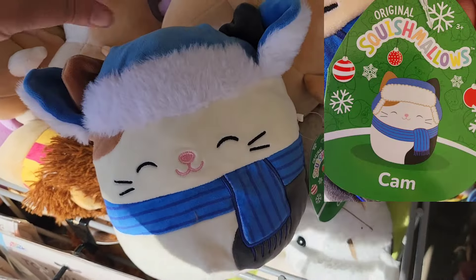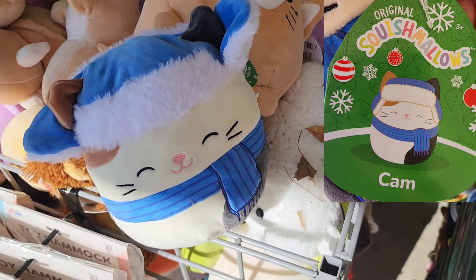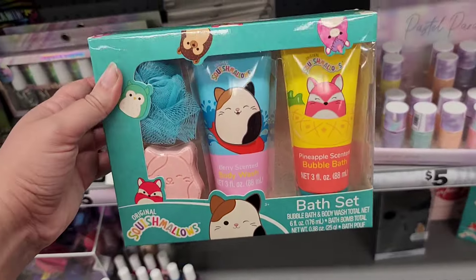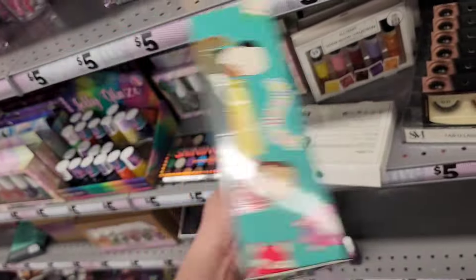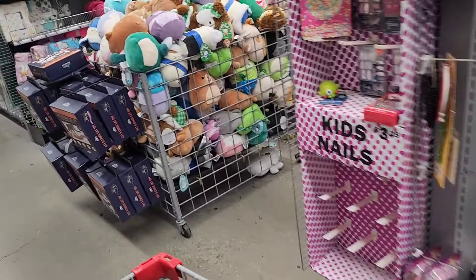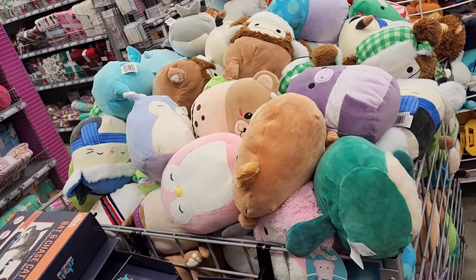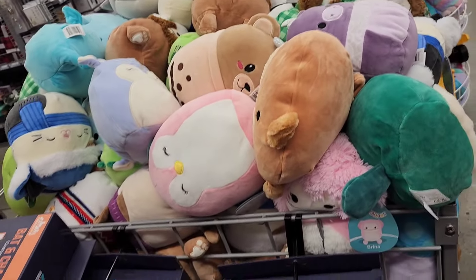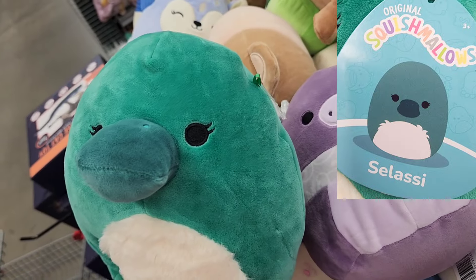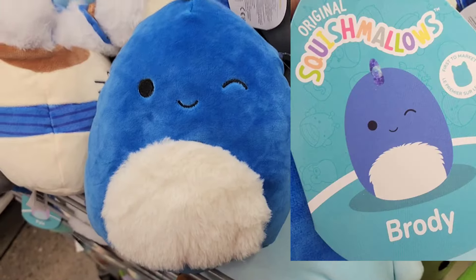I did end up finding one Christmas Squishmallow outside — it was Cam the Cat. I'm not big into the cat, so I did leave that one behind. When I went inside to look for more Squishmallows, I found a Squishmallow bath set, which was kind of a cool thing to find. They did have a nice large bin full of Squishmallows — lots from the Winter Squad that they didn't get in from the last drop, and then they had almost everything from the three new drops.